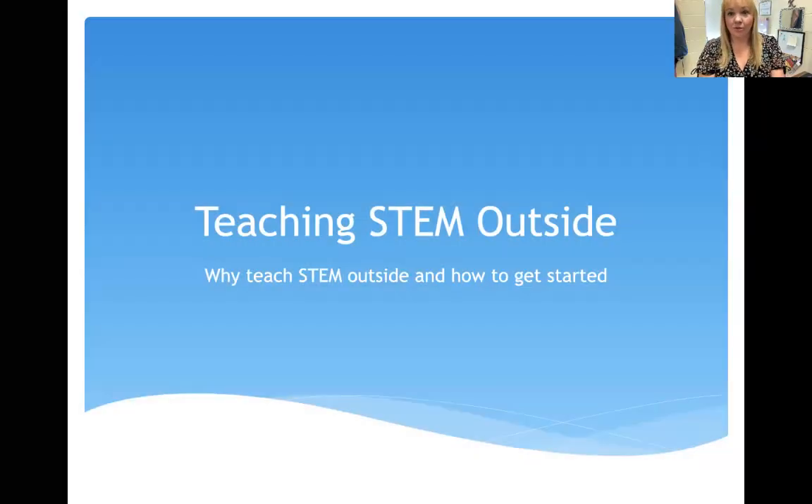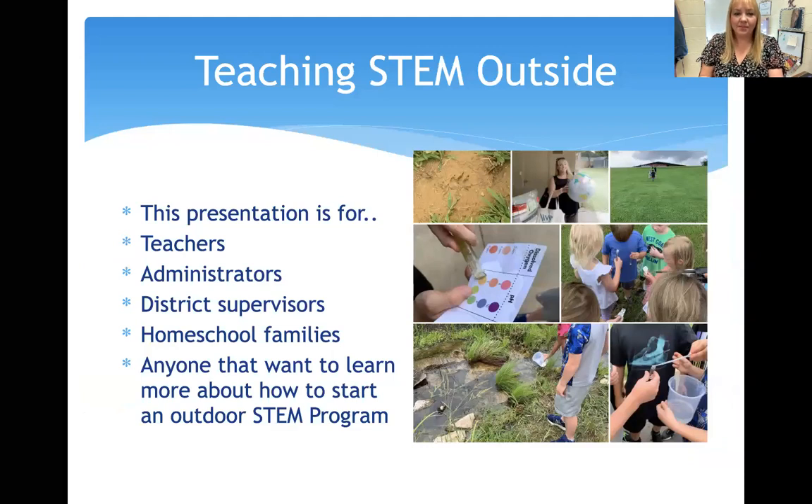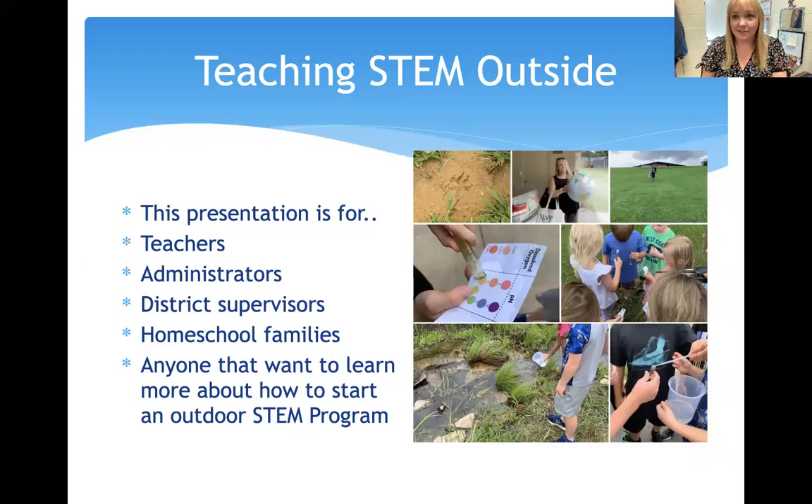Teaching STEM Outdoors: why teach STEM outside and how to get started. This presentation is for people that are interested in teaching outdoors — teachers looking to start a program or wanting ideas about what to teach outside, administrators that would like to start or enhance an existing program, district supervisors, homeschool families, and basically anyone that wants to learn more about how to start an outdoor STEM program.